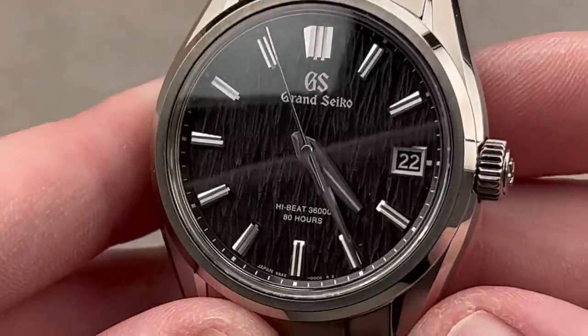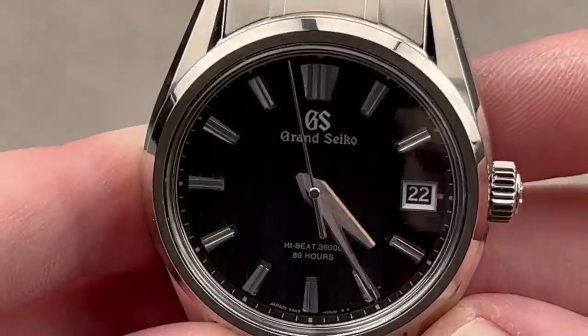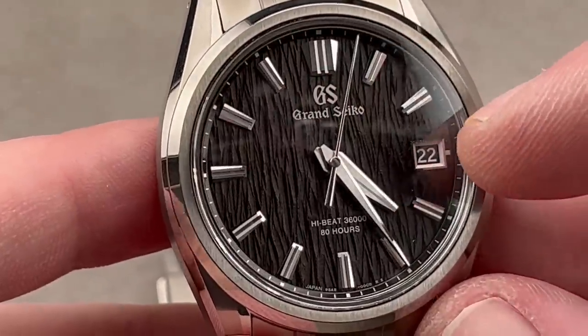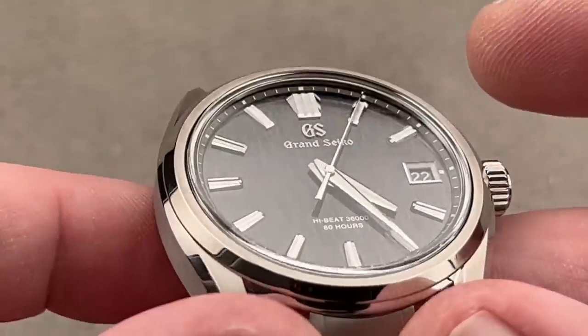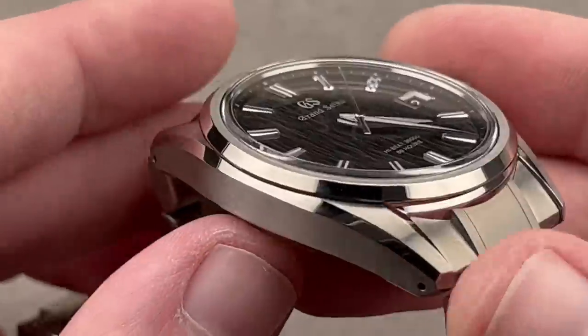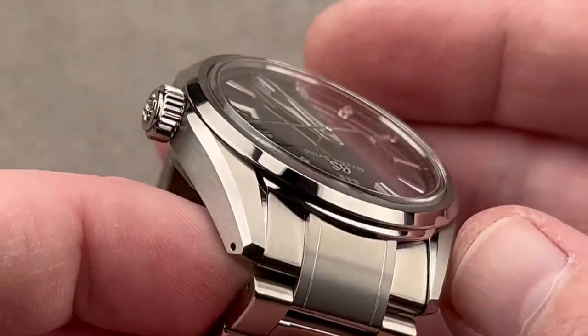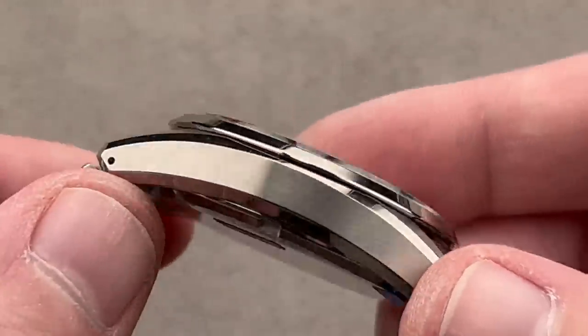You can see the case as well as the dial furniture — immaculately hand-finished, with micro-fastening on these handcrafted pieces of dial furniture: logo, marquee, date frame, hands, as well as hour indices. And you can see the case, the new Evo 9 profile with tin plate polished, mirrored surfaces. This is all hand-finished.